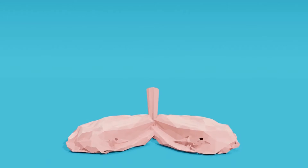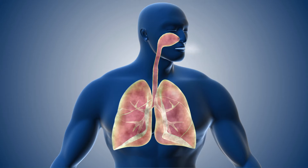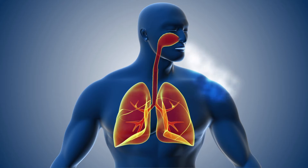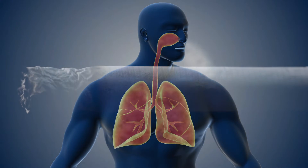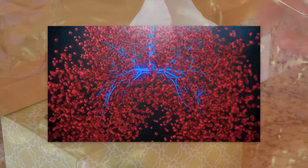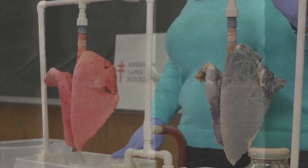Our lungs play one of the most crucial roles in our body, ensuring that we receive enough oxygen in our cells for our survival and getting rid of the carbon dioxide produced in our body. Cigarette smoking can have drastic negative effects on our lungs, which can range from excessive production of mucus to complete destruction of the whole lung. You can see the stark difference in the appearance of a smoker's lung as compared to a non-smoker's lung in this video.